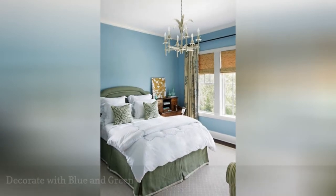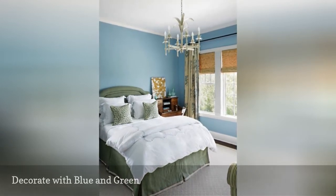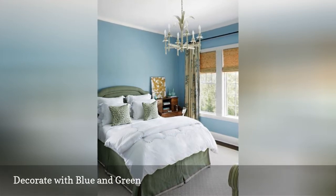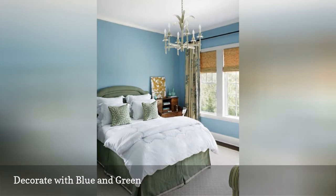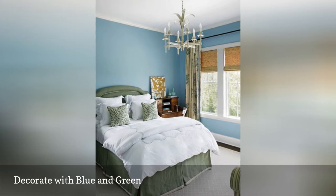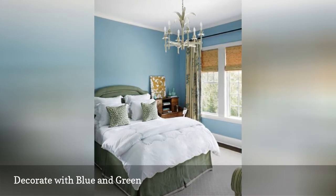One of the most popular colors to pair with blue is green. Both are cool, serene hues, and because they sit next to each other on the color wheel, they complement each other perfectly — no fear of clashing. Here, a watery mid-tone blue is lovely behind a sage green bed. This bedroom is from Jennifer Flanders' interior design.